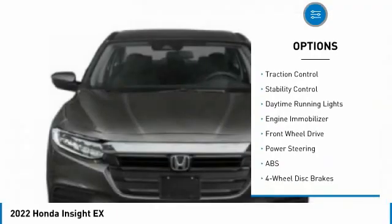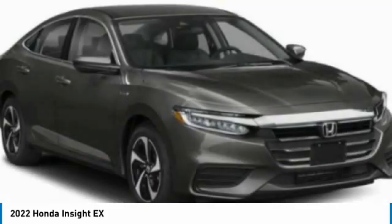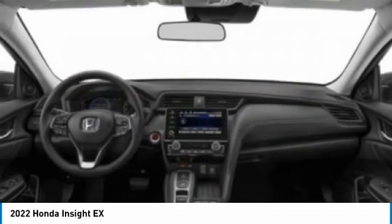Aluminum wheels, remote engine start, brake assist, traction control, stability control, daytime running lights, engine immobilizer. A vehicle like this doesn't come along every day — come in and get it before someone else does.